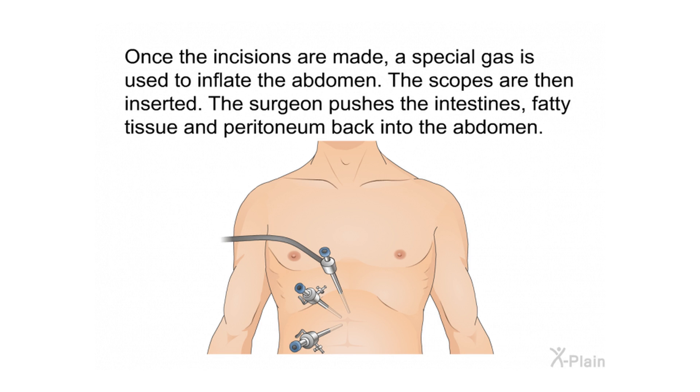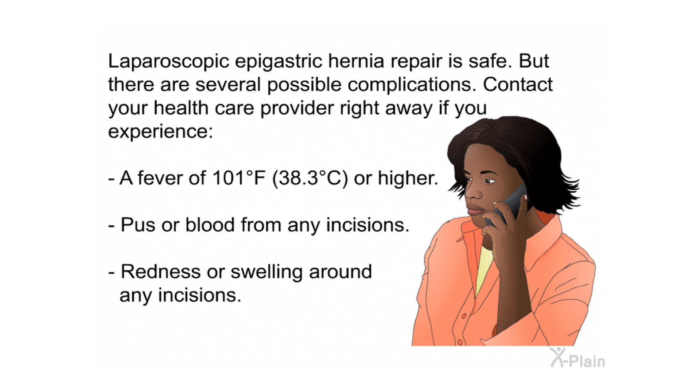Once the incisions are made, a special gas is used to inflate the abdomen; the scopes are then inserted and the surgeon pushes the intestines, fatty tissue, and peritoneum back into the abdomen. Laparoscopic epigastric hernia repair is safe, but there are several possible complications. Contact your health care provider right away if you experience a fever of 101°F (38.3°C) or higher, pus or blood from any incisions, or redness or swelling around any incisions.